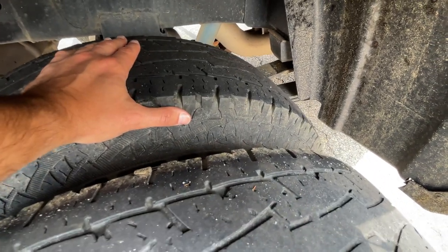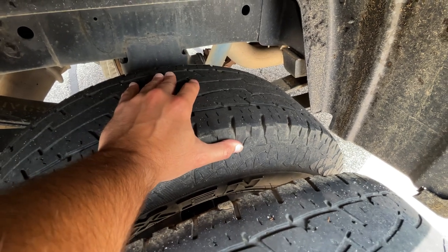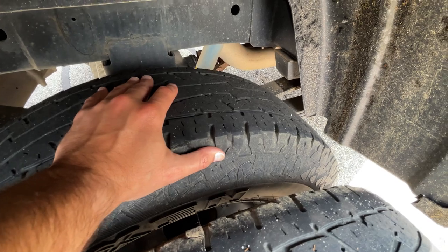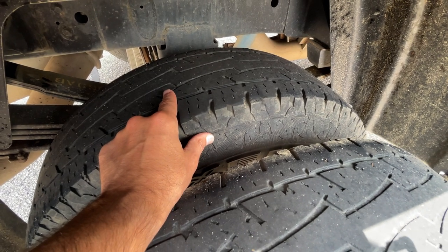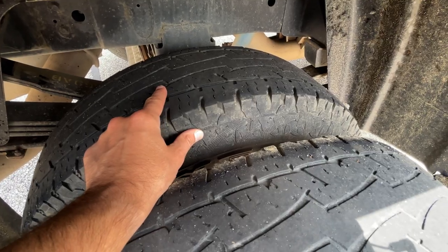This side is more worn. My guess is that we might have more weight on this side. I haven't been able to figure out a way to weigh one side of the camper versus the other, but I think this side is definitely heavier — it's where my batteries are, it's where our office is, and I think it's also where the black tank is.